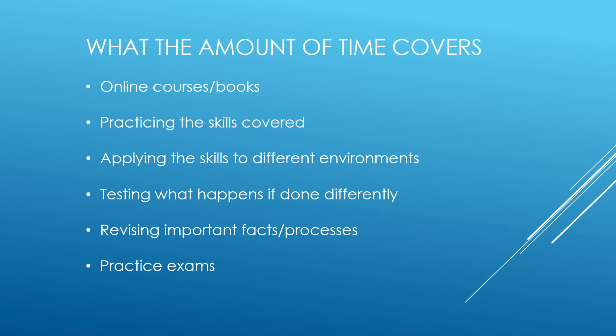What the amount of time covers: I like to go through online courses and books, and then practice the skills covered. It's very easy to follow step-by-step tutorials where everything works perfectly, but that's not always how it works in the real world. Sometimes you follow these courses, find it easy, and then get into the real world and come across different scenarios, different error messages, or things not working quite as they should — and you're unprepared for that just based on following step-by-step instructions.